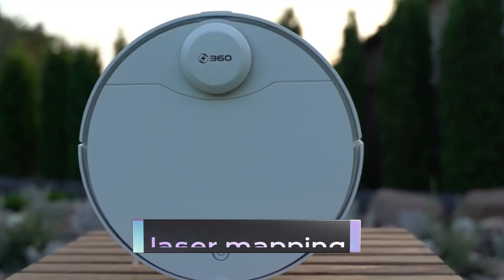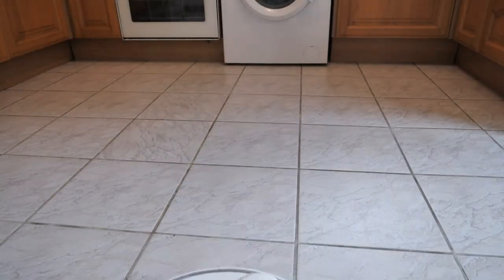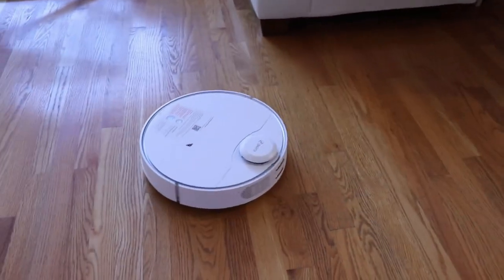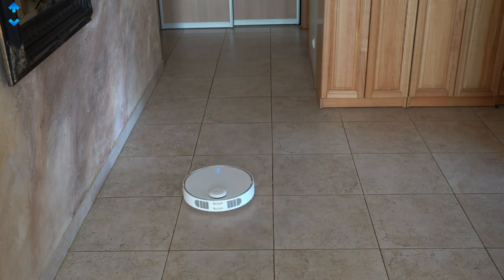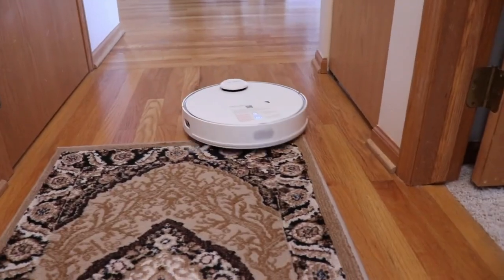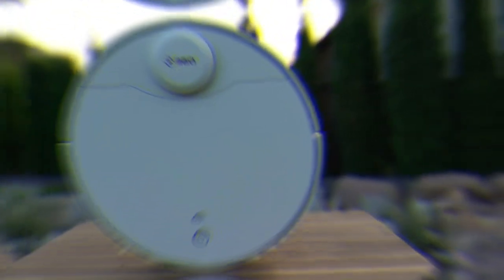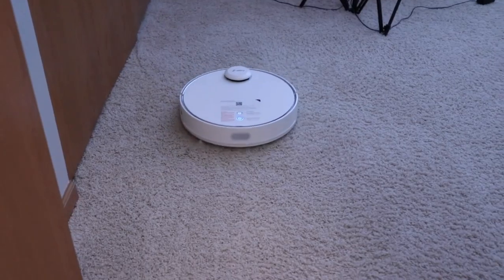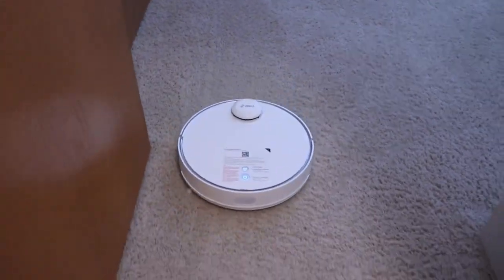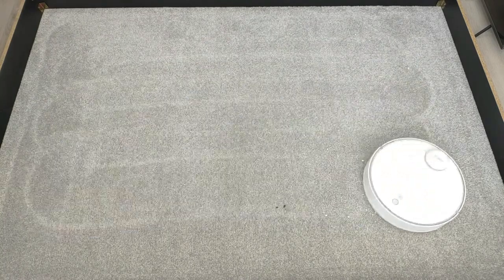Laser Mapping. Are you tired of outdated mapping solutions that are slow, inaccurate, and expensive? It's time to switch to Laser Mapping — the future of mapping technology. By using laser scanning technology, laser mapping can accurately capture even the most complex environments in stunning detail. No matter what kind of terrain you're trying to map, laser mapping will give you the most accurate and precise results possible.